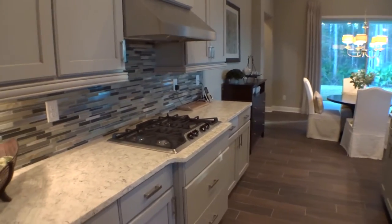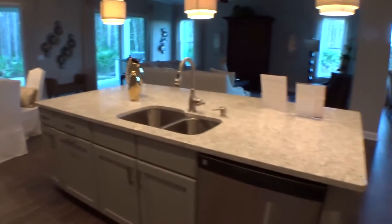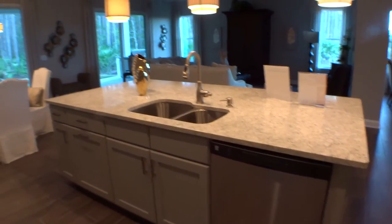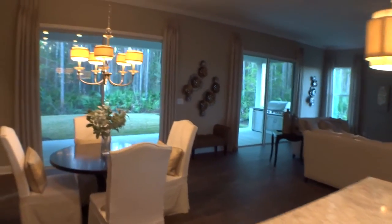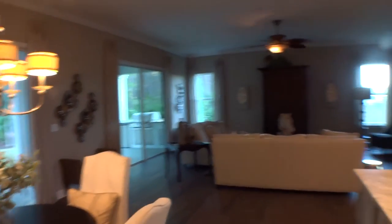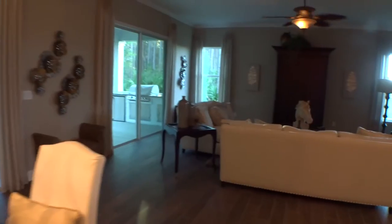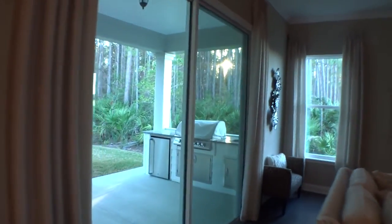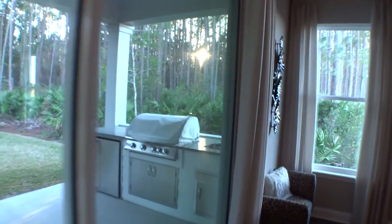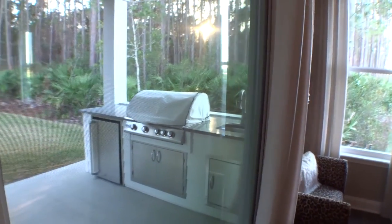Gas range top, large island, and a lot of upgraded cabinetry in this particular home. This is the Sarah 2. Looking out the sliding glass doors, they always plumb in natural gas — they'll plumb for outdoor gas as well. This home has an outdoor summer kitchen with water and gas — everything you need for a nice barbecue.